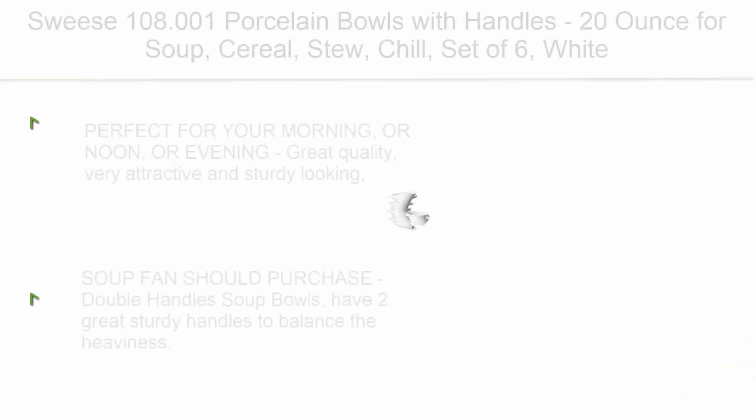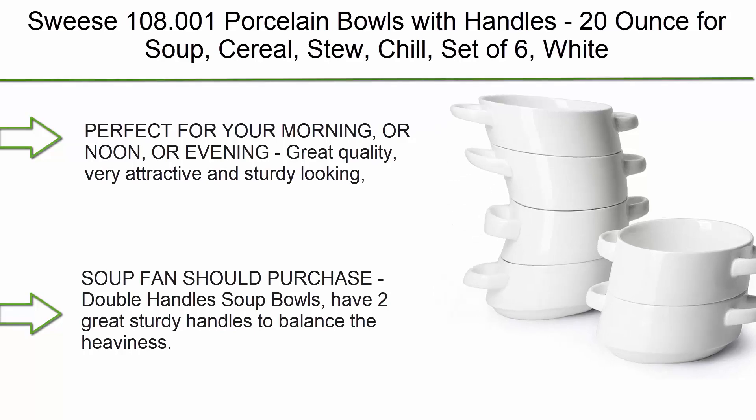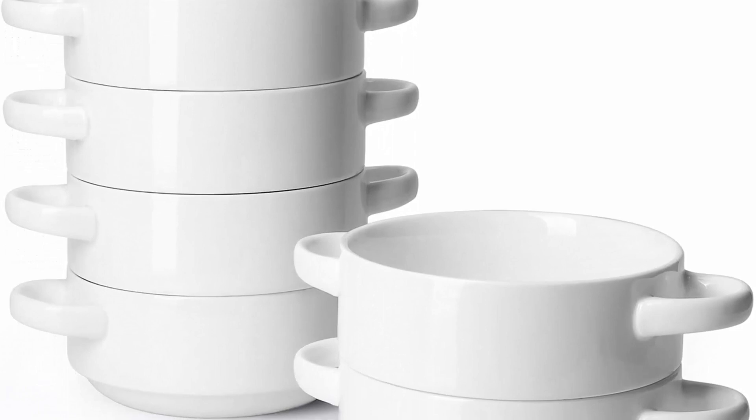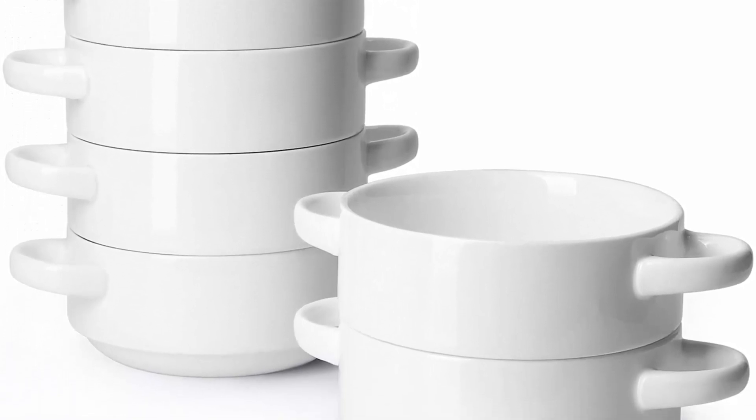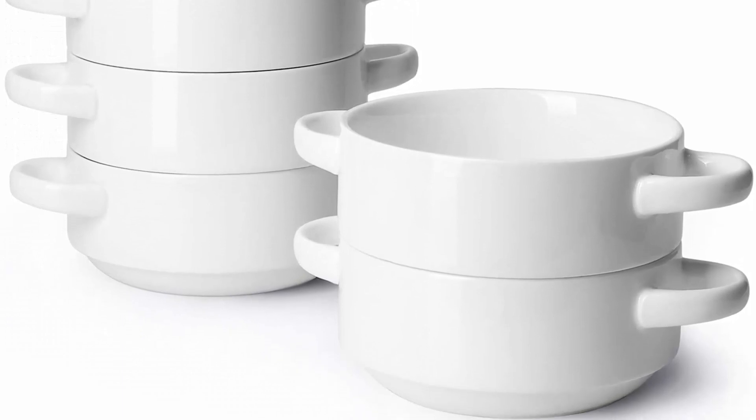Top 5: Suisse 108.001 Porcelain Bowls with Handles, 20 ounce, for soup, cereal, stew, and chili — set of six, white. Perfect for your morning, noon, or evening meals. Great quality, very attractive and sturdy looking. Smart size with 20 ounces, easy to hold.